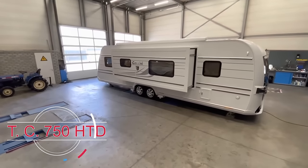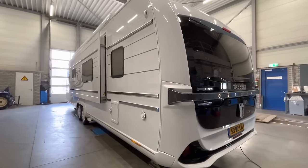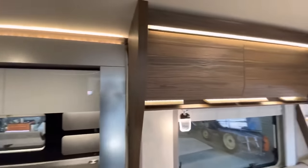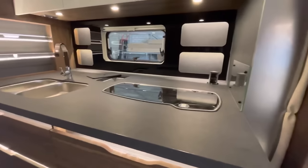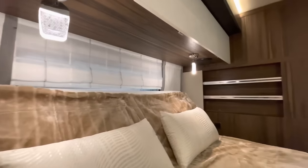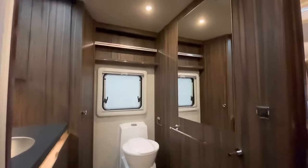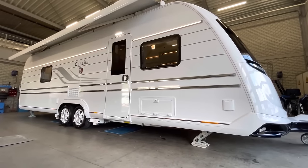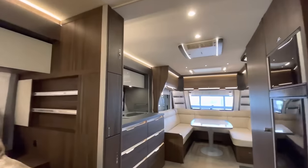The Tabert Cellini 750 HTD is a luxurious motorhome that expertly blends style with practicality. It stands out with its unique slide-out feature, which effortlessly increases the living area. The living area is spacious and welcoming, the kitchen is modern and well-equipped with the latest appliances, and the bedroom is designed for ultimate comfort with a cozy bed. The bathroom complements the bedroom's luxury, equipped with contemporary amenities and stylish finishes. Constructed on a sturdy chassis and priced at about $109,000, the Tabert Cellini 750 HTD is built to last.